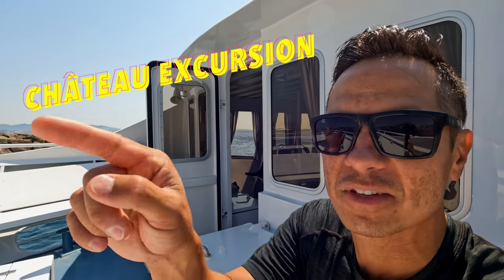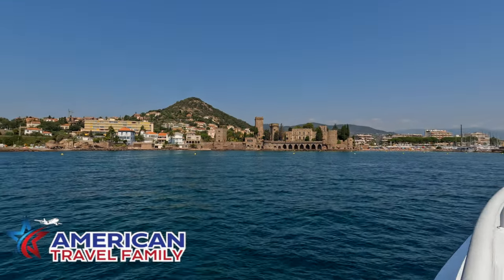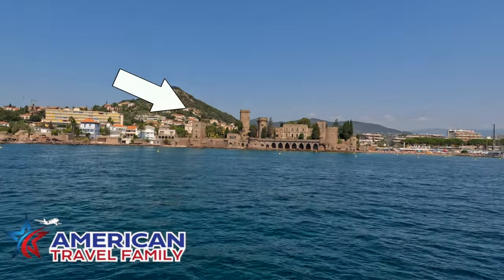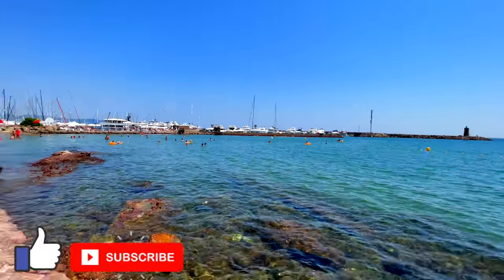Look at this chateau we're coming up on — we're going to visit the chateau! Hey everyone, we're continuing our series in the French Riviera and today we're leaving Cannes to check out this chateau on the sea. Don't forget to like and subscribe for more of our travels. Now let's get started with this adventure.